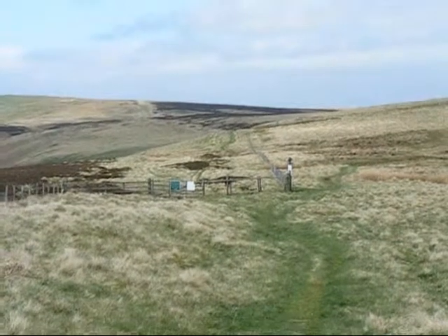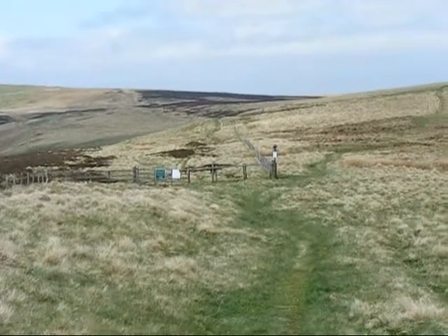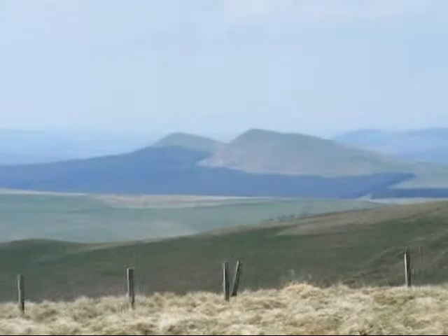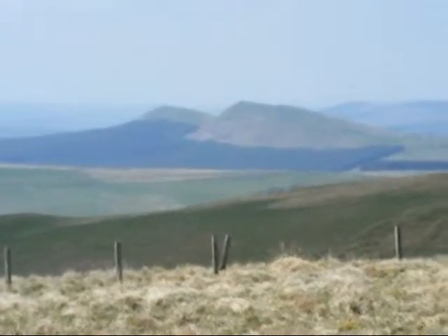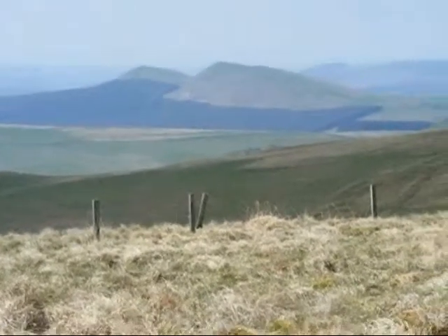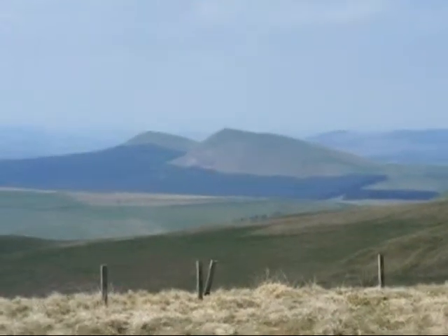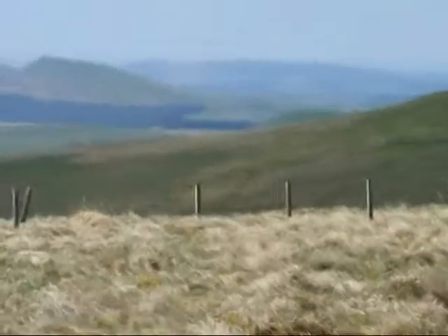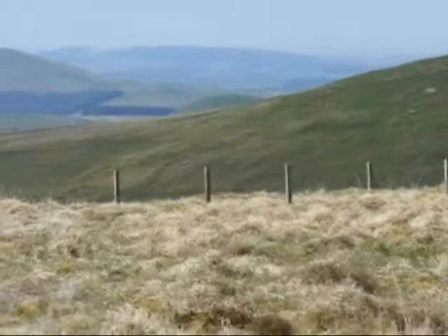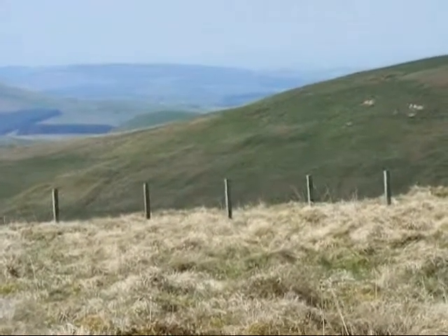The Pennine Way diverges from the border fence at this point for a while. It goes along that path you can see going up that hill to the right. I think those are the Eildon Hills in Scotland — they're certainly in Scotland. You can see the border fence in the foreground. Incidentally, the Roman Road Dere Street follows that border fence. The Pennine Way followed it until it diverged where I showed you a couple of frames ago.